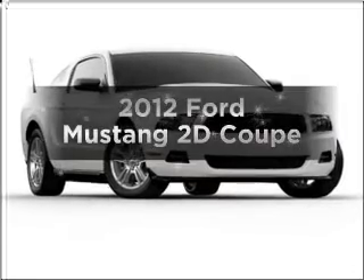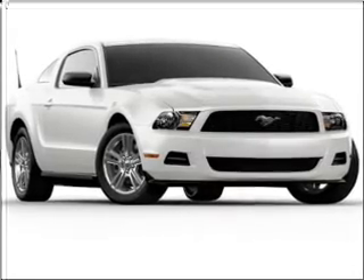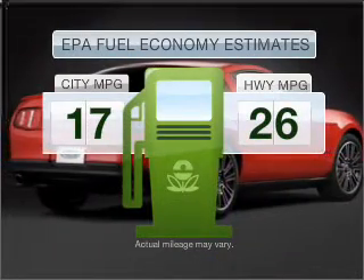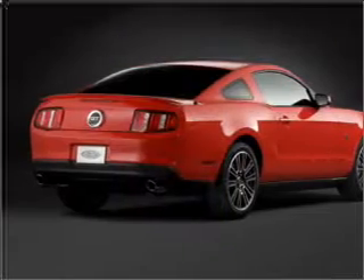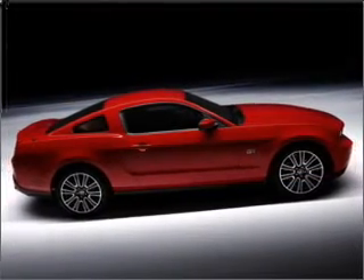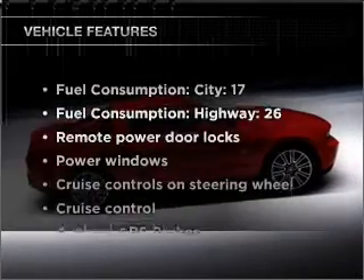Imagine yourself in this 2012 Ford Mustang. This is the set of wheels you've been looking for. Run all over town and back home again without worrying about filling up when driving this fuel-efficient ride, with a reliable engine connected to a smooth shifting 6-speed automatic transmission. Brake safely with the anti-lock braking system.